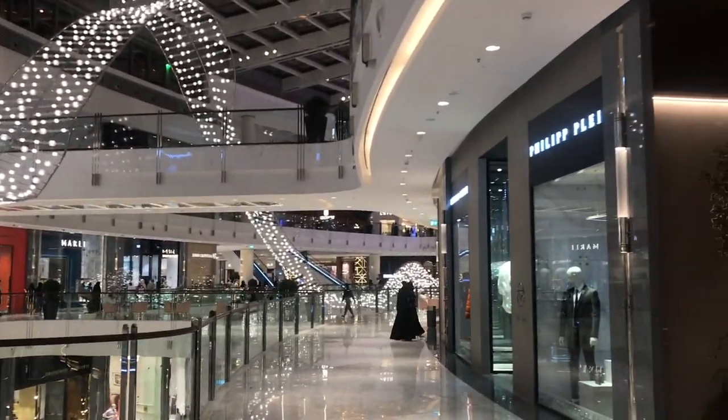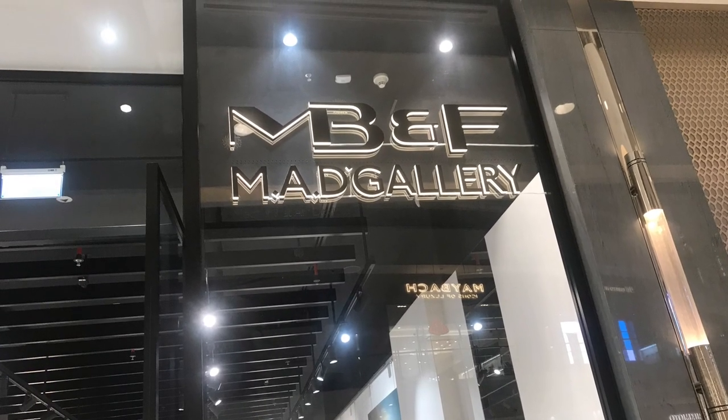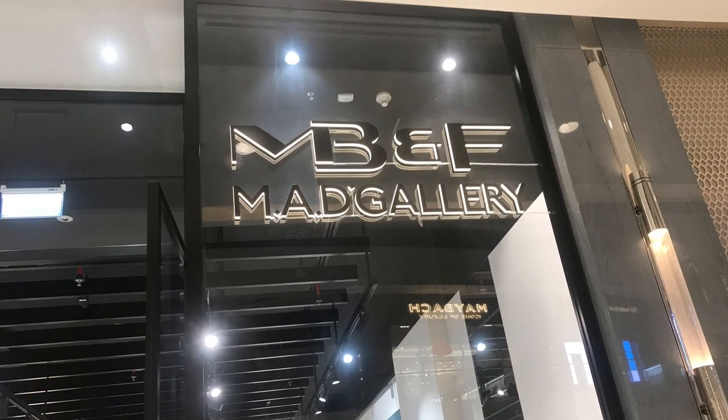One shop that always amazes me in Dubai Mall is the MB&F Gallery — it has some amazing things in store, including their watches and clocks.